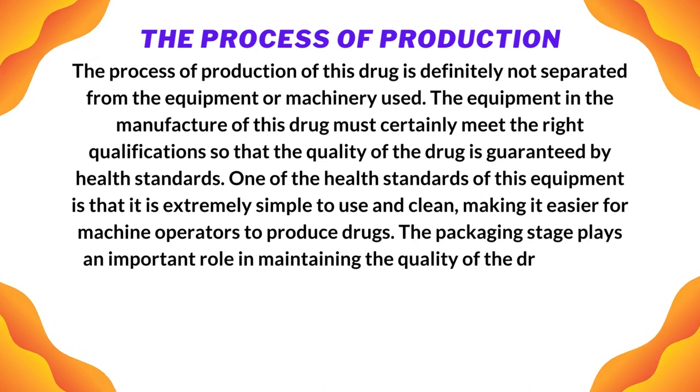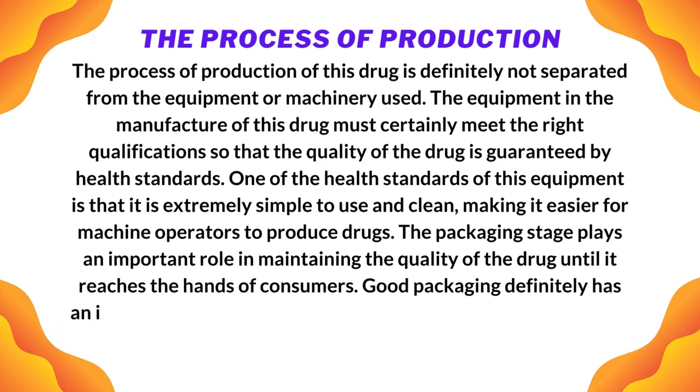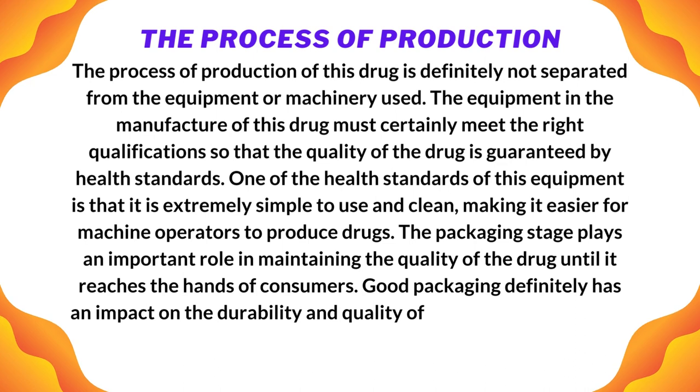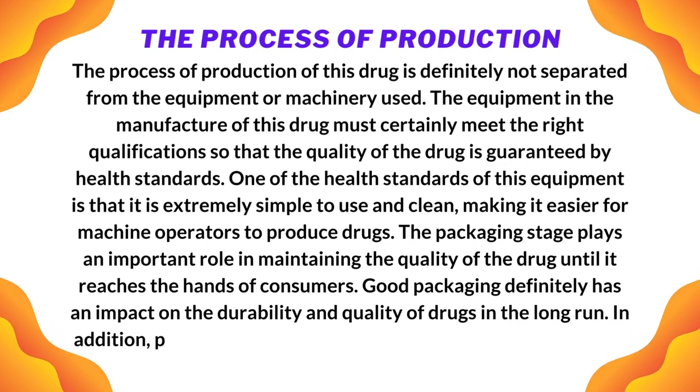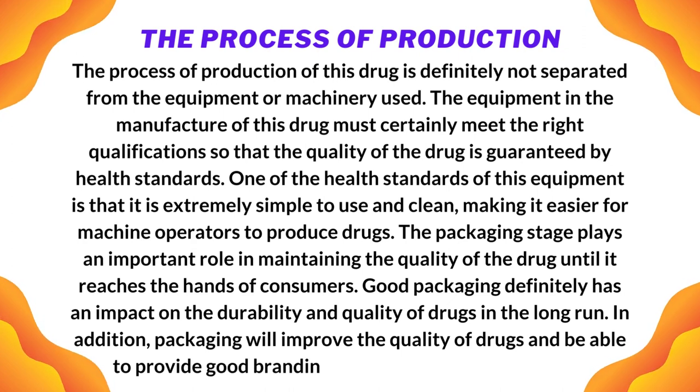The packaging stage plays an important role in maintaining the quality of the drug until it reaches the hands of consumers. Good packaging definitely has an impact on the durability and quality of drugs in the long run. In addition, packaging will improve the quality of drugs, and good drug packaging can provide strong branding and promotion to consumers.